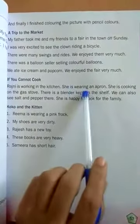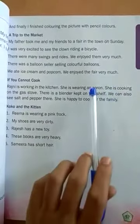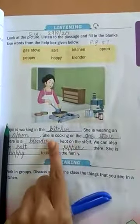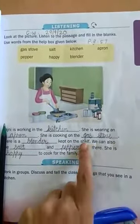She is wearing an apron — what will we fill? Apron. She is cooking on the gas stove. She is cooking on the — what will we fill? Gas stove.